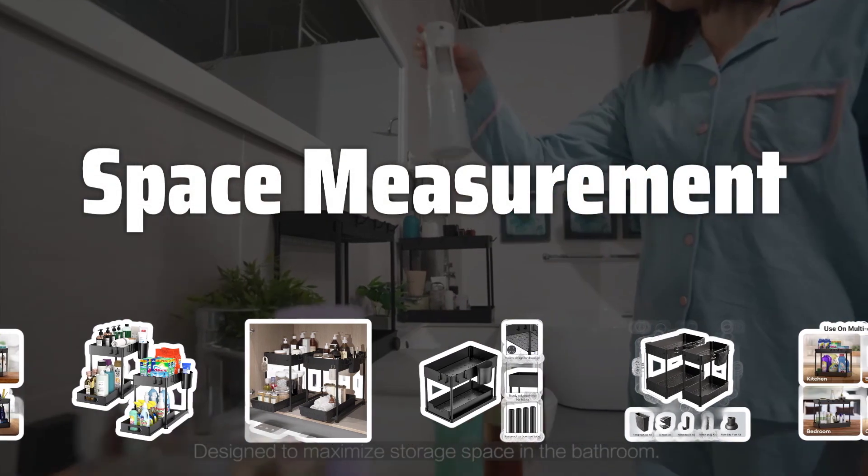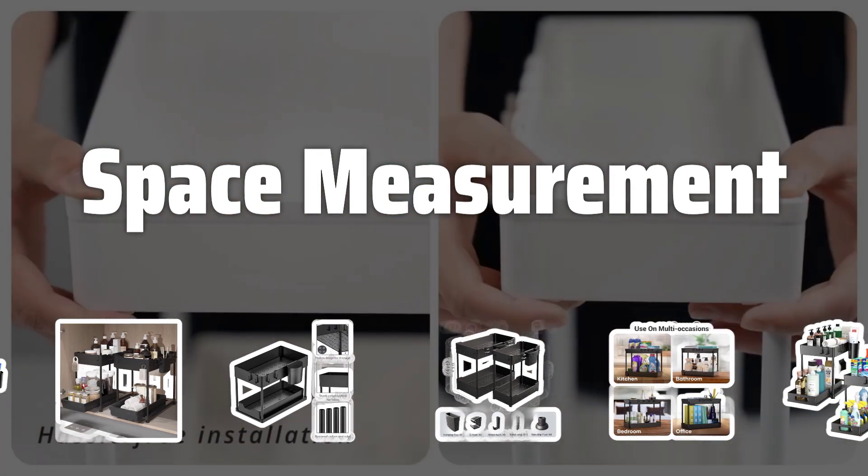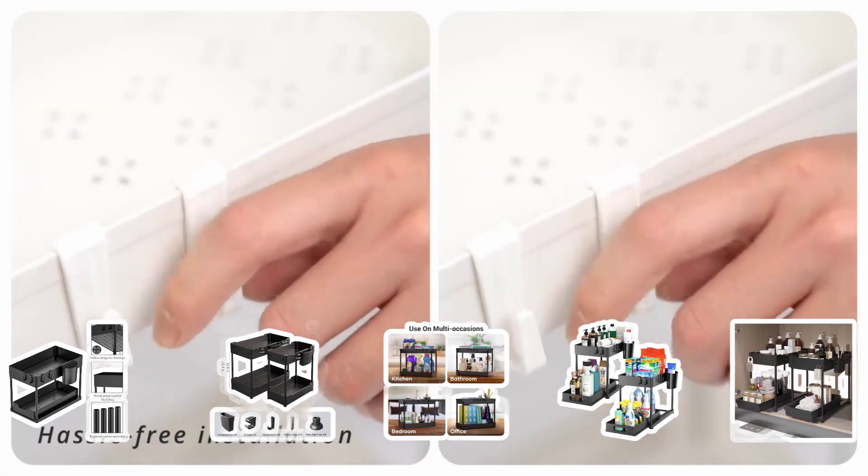Space Measurement. Before choosing an under-sink organizer, it's crucial to measure the available space to ensure a proper fit. Consider the width, depth, and height of the area, as well as any obstacles that may affect placement.